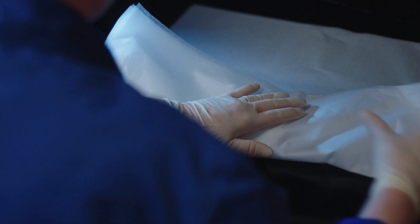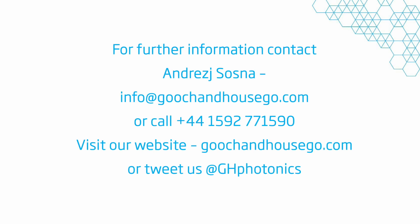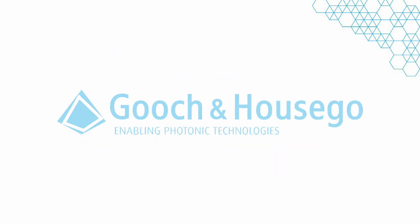If you've seen something that you would really like to have more information on, something that's resonated with you, please contact us on our website at GoochandHousego.com or email us at info@GoochandHousego.com. We'll see you next time.